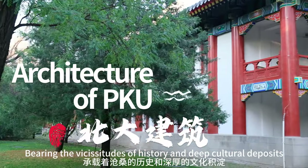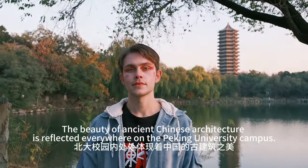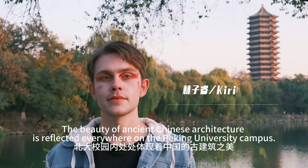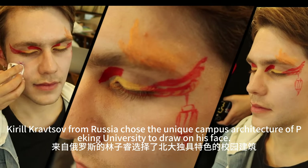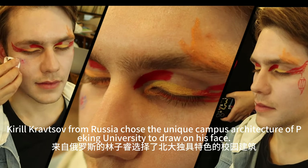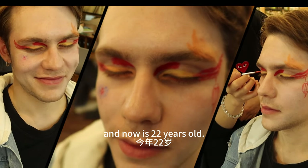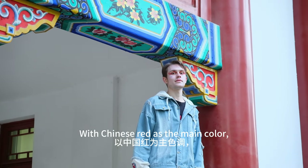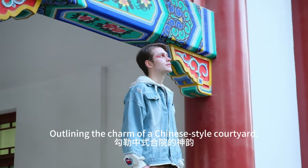Bearing the rich history and deep cultural heritage, the beauty of ancient Chinese architecture is reflected everywhere on the Peking University campus. Lin Zirui from Russia chose the unique campus architecture of Peking University to draw on his face. He is a graduate student in the School of Journalism and Communication and is 22 years old. With Chinese red as the main color, outlining the charm of a Chinese-style courtyard.